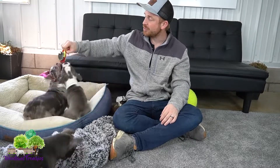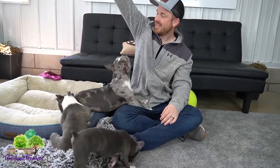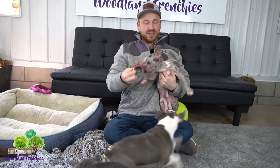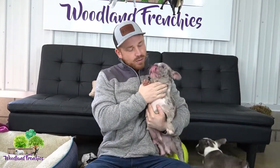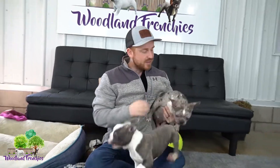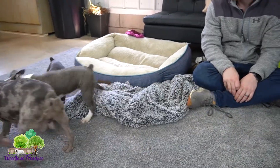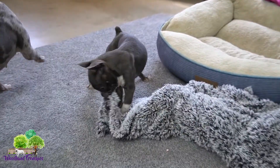If you're wondering what a full-grown Frenchton looks like, here's the perfect example of Lucky. A full Frenchton should be anywhere from 18 to 25 pounds full grown, depending on gender and parent size.